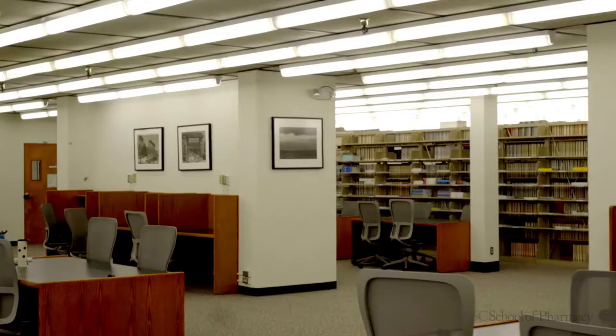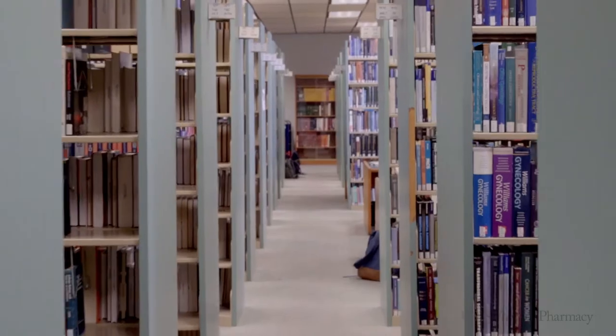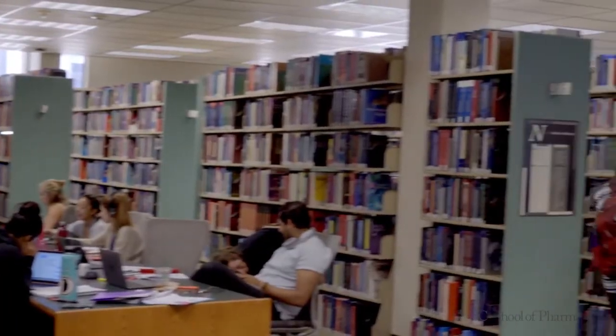Now we're at the Norris Medical Library. On the basement level is where you're going to find our quiet study areas. On the first floor is where you'll find our computer lab and some small group study areas. The second floor is where you can have bigger group study sessions, as well as checking out rooms for your study sessions. We're also lucky enough to have our own designated pharmacy librarian.